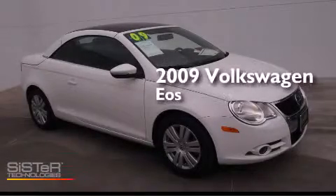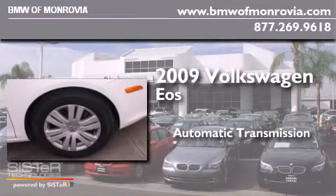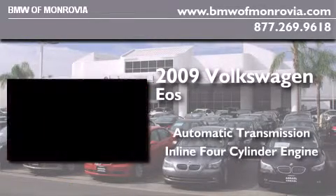This is a 2009 Volkswagen EOS. This convertible has an automatic transmission and an inline four-cylinder engine.